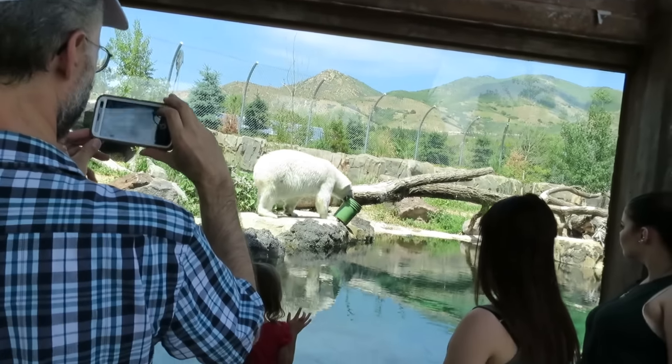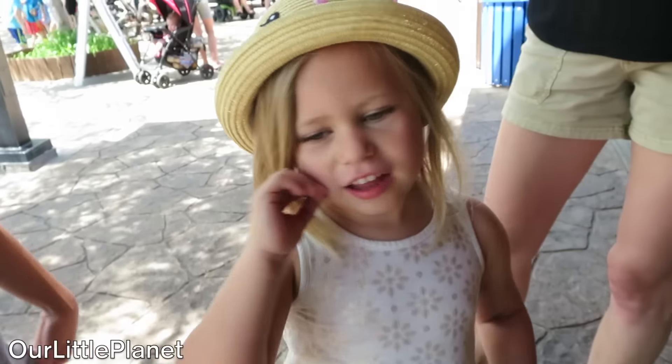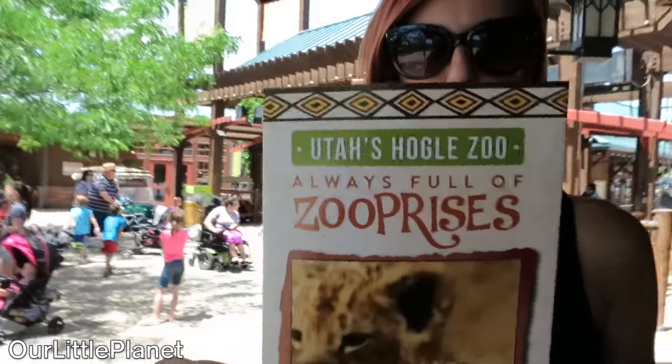Oh, look at that. It looks already 16 feet. We're at the zoo, that's right guys. The Salt Lake Zoo — the zoo in Salt Lake, it's called the Hogle Zoo.